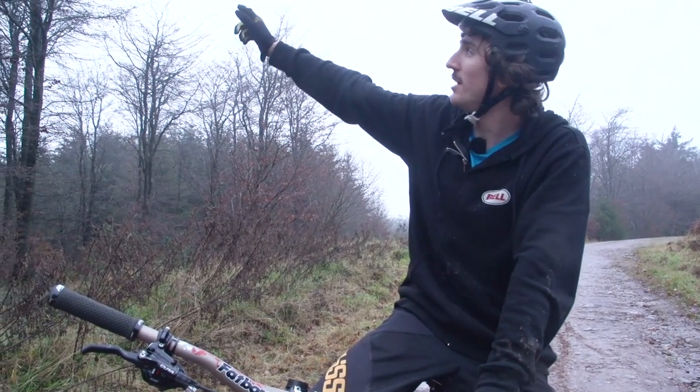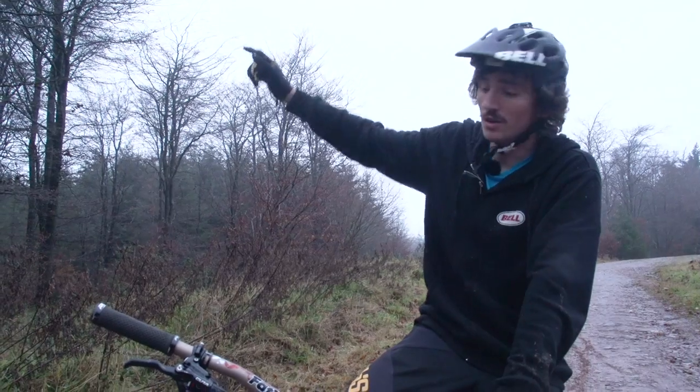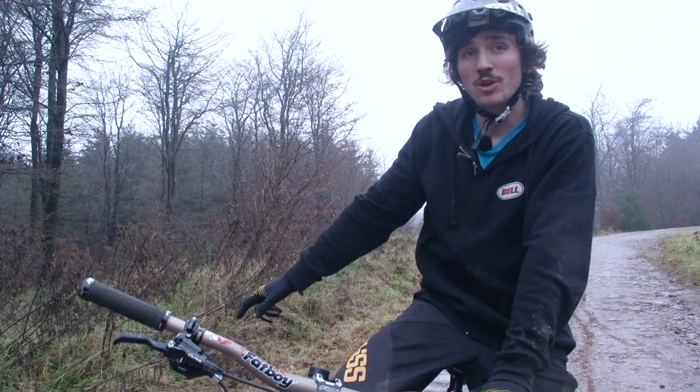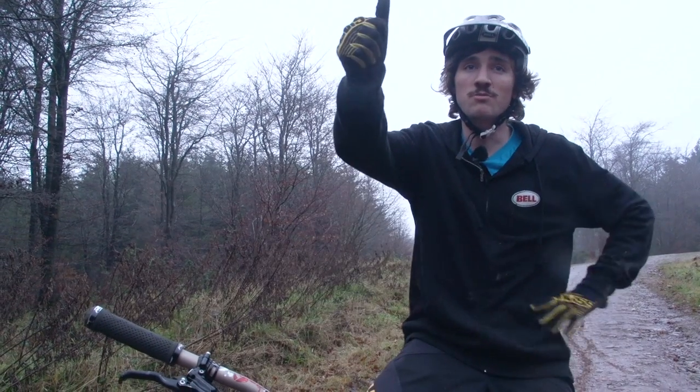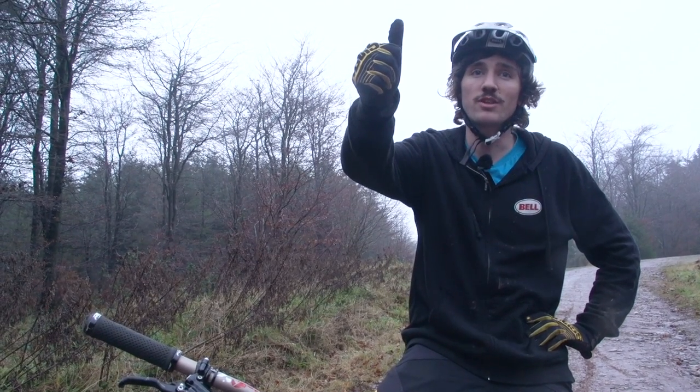That's my five ways to make your journey down the fire road a little bit more interesting. Click up here for another video with me in it, or down here for a how-to, here to subscribe, or give us a thumbs up and a like if you enjoyed the video.